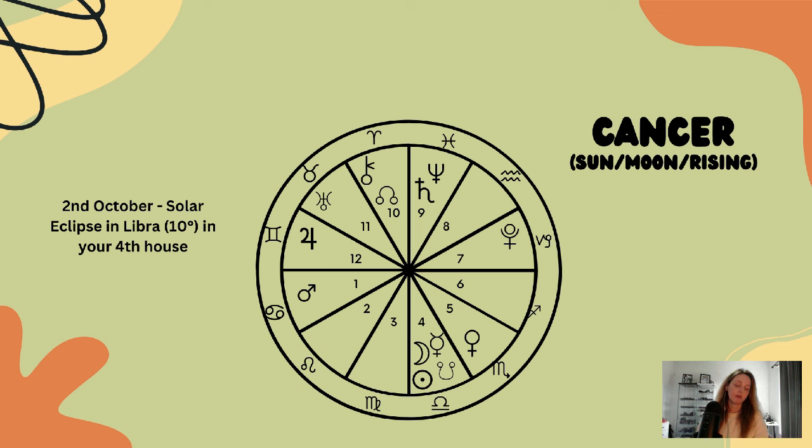We're noticing greater desires for balance within your family home, and when it comes to your emotional needs and emotional security. With the north node in the tenth house, significant changes have been happening with respect to your career path, home life, goals, and ambitions.